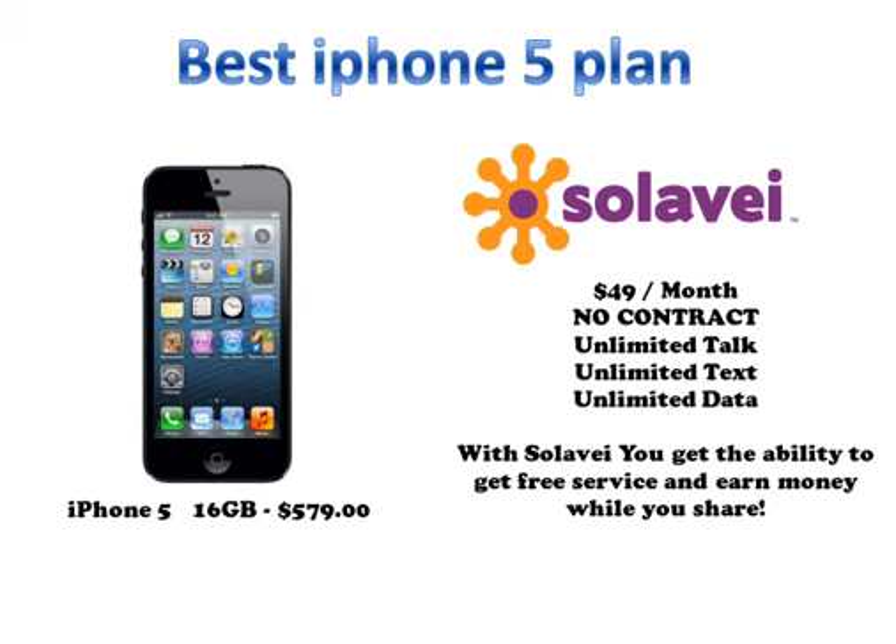If you need any help or have any questions, pick up the phone, give me a call and I'm going to take good care of you. Thank you for joining me here in this video and you have a wonderful day.